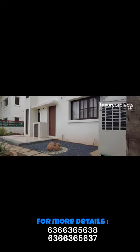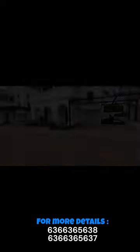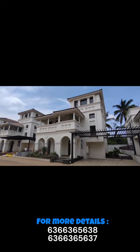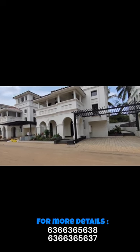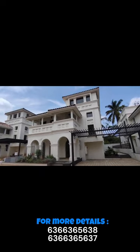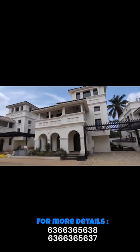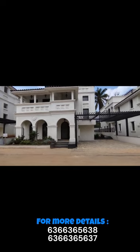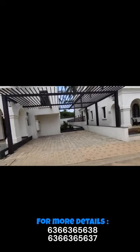Cons of villas: Cost — villas are generally more expensive than apartments, both in terms of initial investment and maintenance. Maintenance responsibility — as the owner, you are responsible for maintaining the entire property, which can be time-consuming and costly. Limited amenities — unlike apartments, villas might not come with shared amenities like gyms or pools, unless they are part of a gated community.